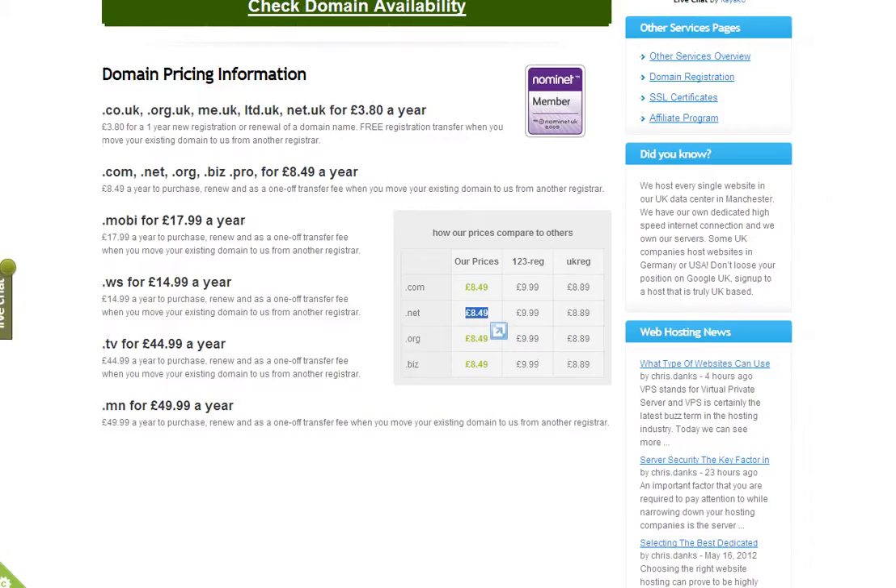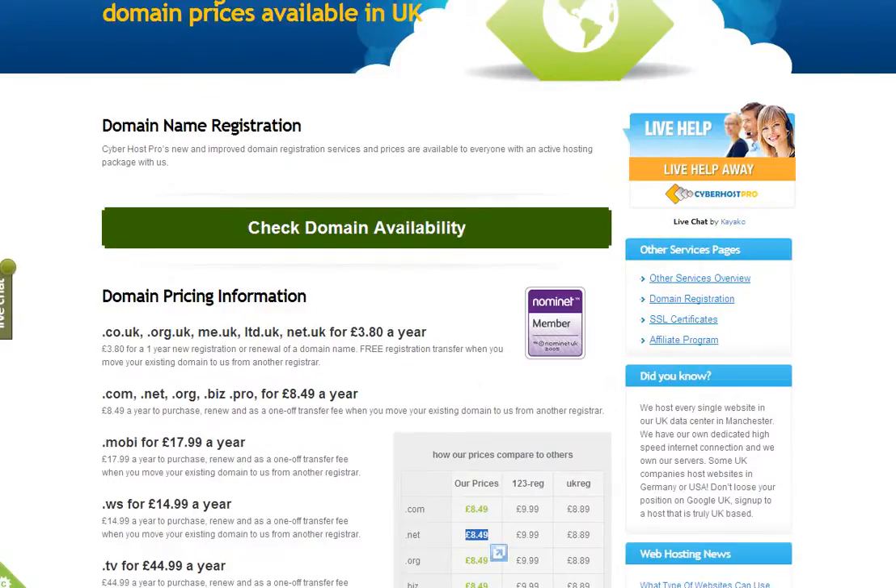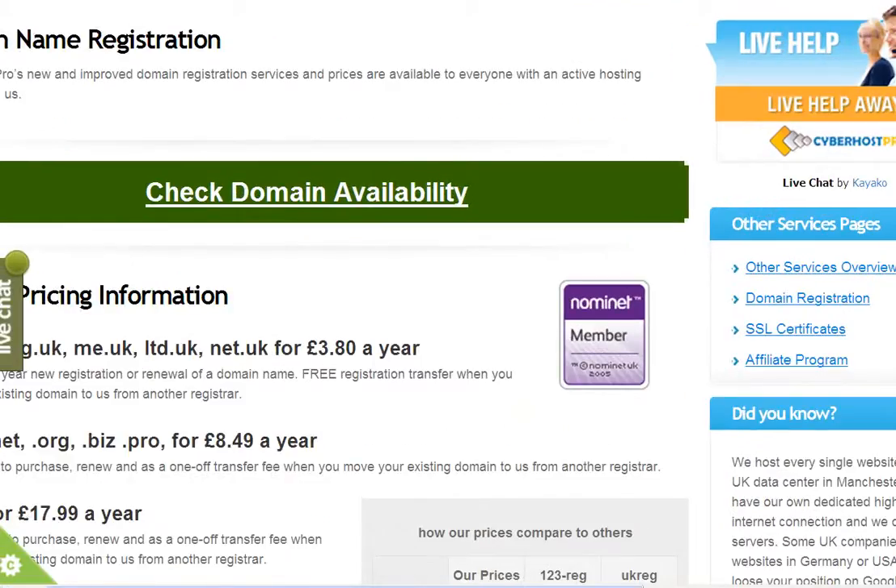So we've decided that we're good value for money. Now we need to see if our domain name is available, so you go to the middle of the page to this green bar and click on 'Check domain availability'.